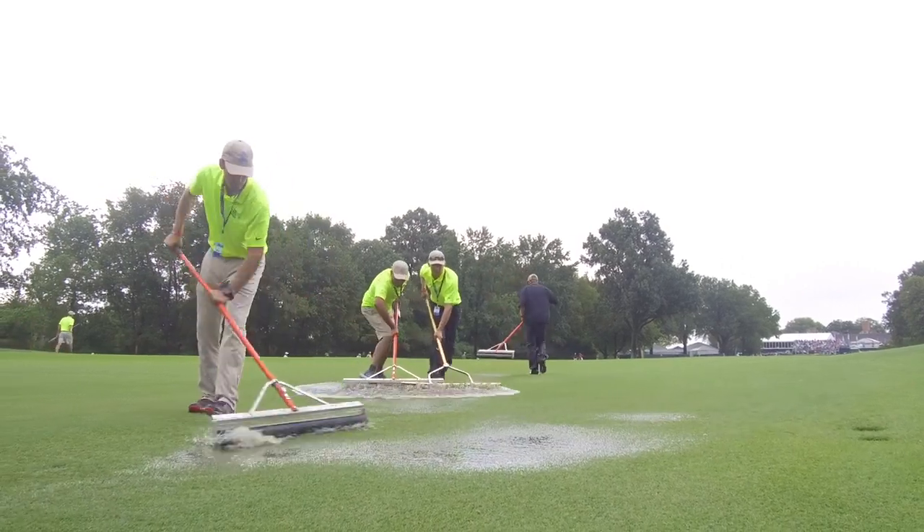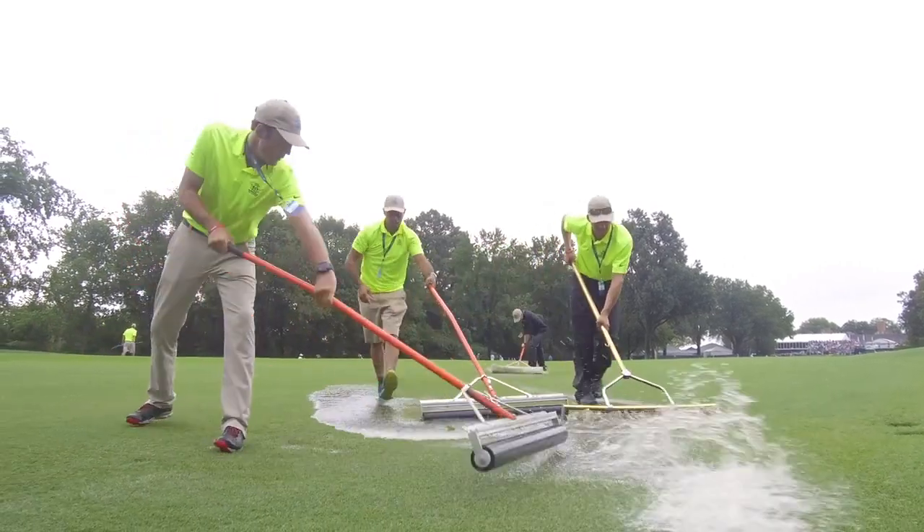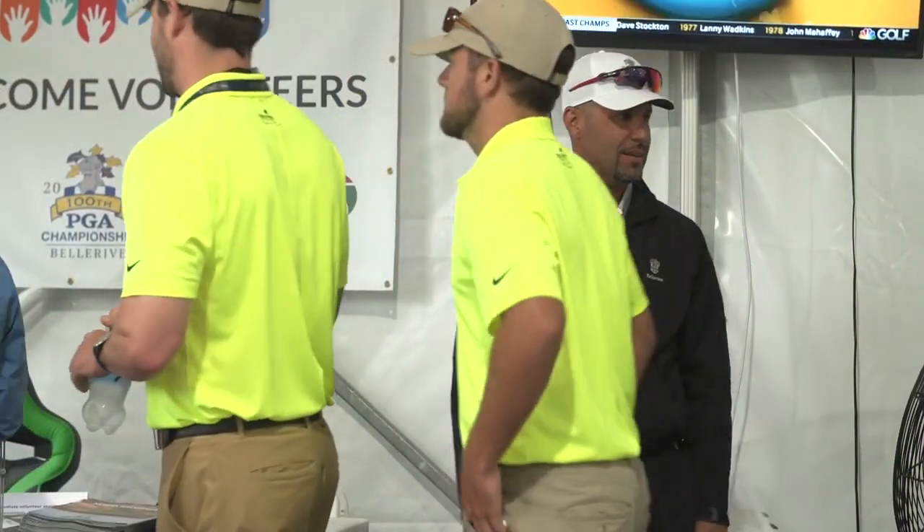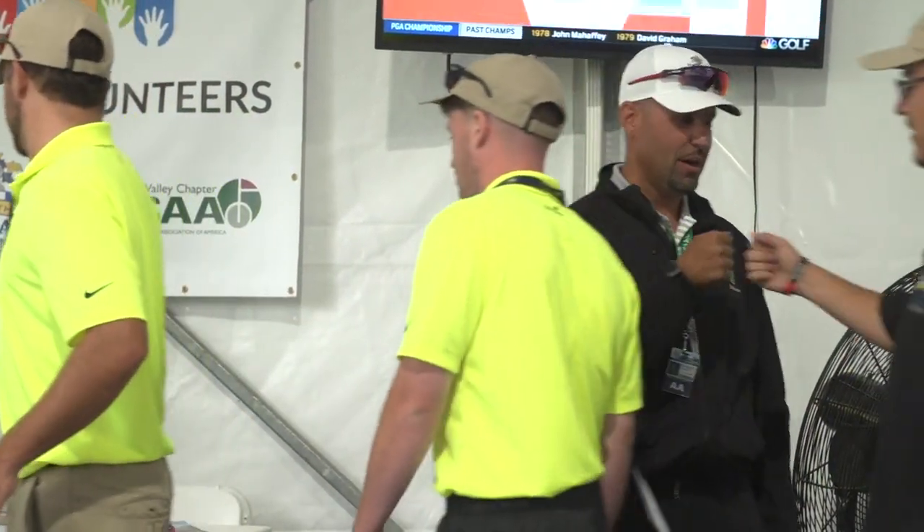Luckily for us we can say we've implemented a plan — and look at the golf course. They're executing the plan 20 minutes before Tiger Woods tees off, so I feel pretty good about that.